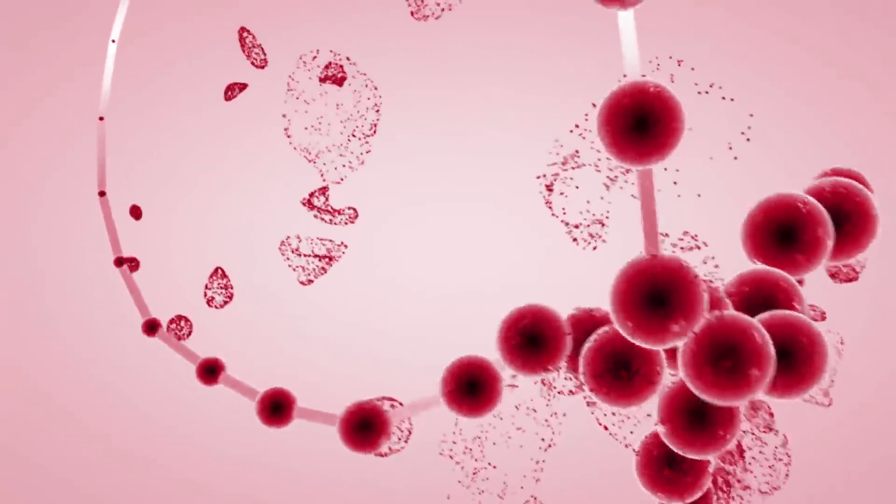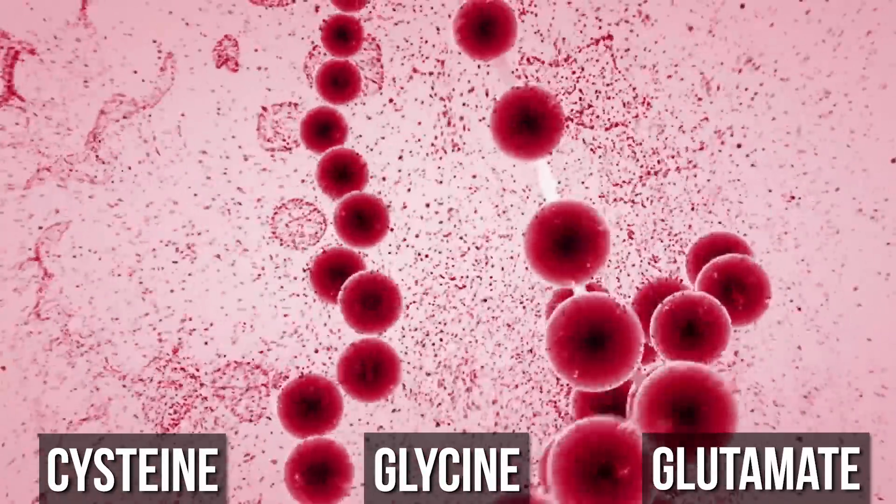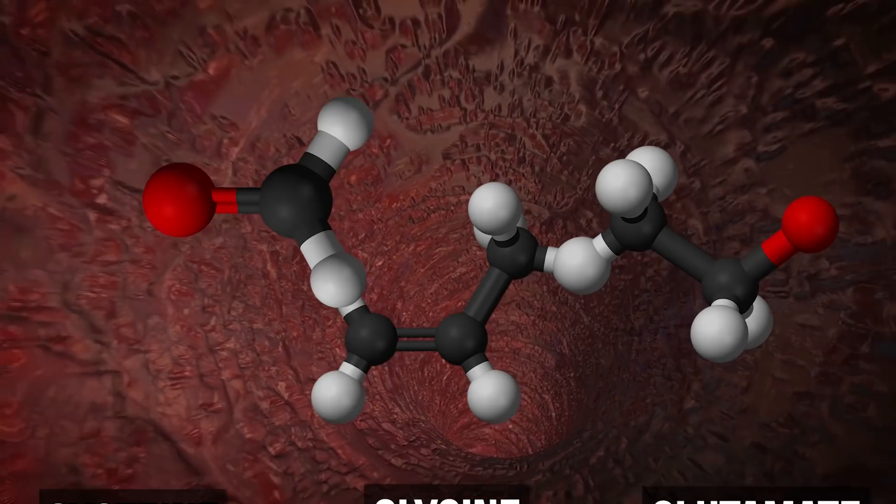Glutathione is an antioxidant that's made up of cysteine, glycine, and glutamate — just three simple amino acids that combine to form a perfect antioxidant. But there are a few different forms of glutathione, and we have to understand how they work and what they do within the body.